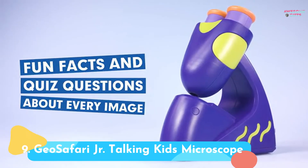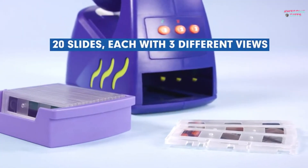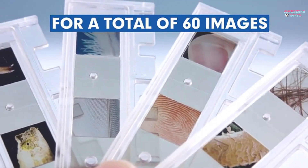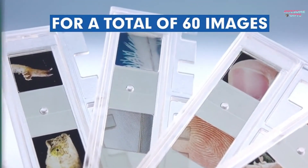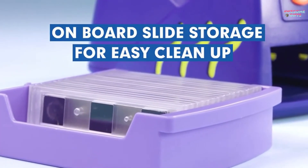Number 9: Geo Safari Jr. Talking Kids Microscope. We watched kids in awe as they explored 60 high-resolution images of animals and plants, with Bindi Irwin narrating. The facts and game mode both engaged young scientific explorers. It's for ages 4+.